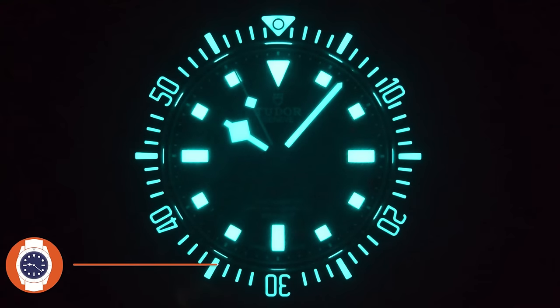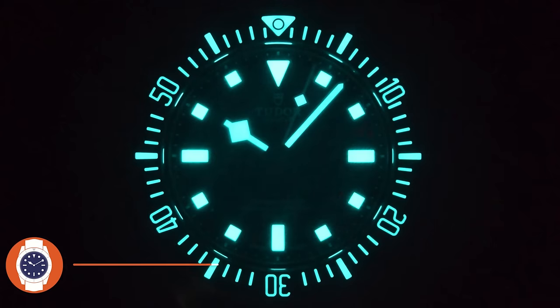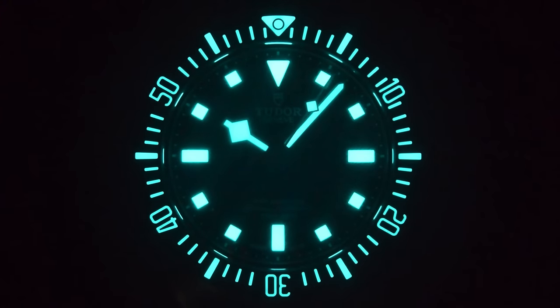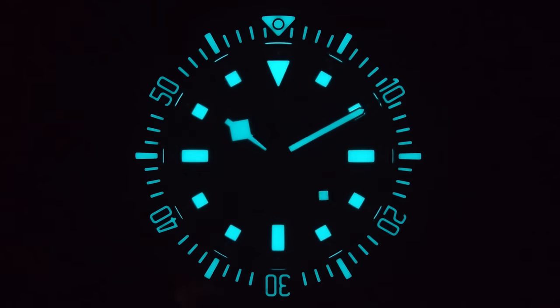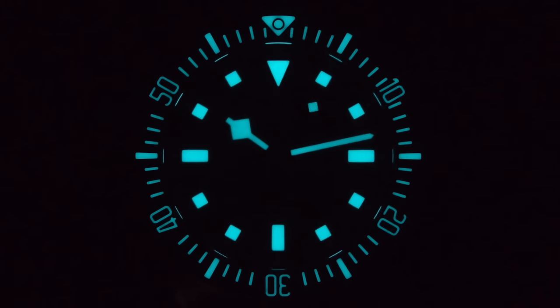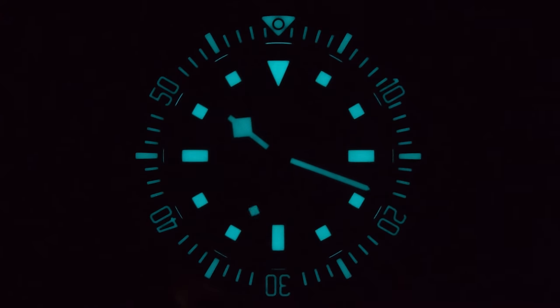It looks just as gorgeous after dark as well. The loom on the Pelagos is as good as the loom on the Black Bay 58 is not good, shall we say. Super bright initially — that fully graded, fully loomed bezel really draws your eyes outward. When I speed up the test, everything is still legible at the end of the 20-minute mark, particularly the handset, which is all important. That's what you'd expect when you're paying this much for a premium Swiss luxury brand.